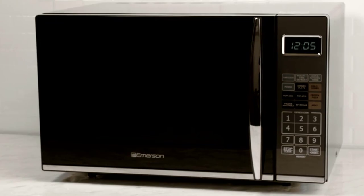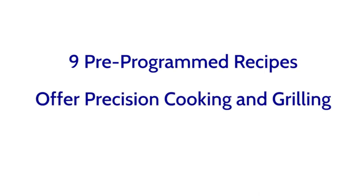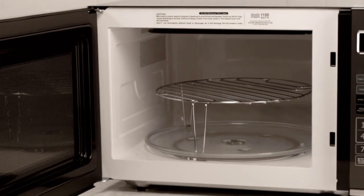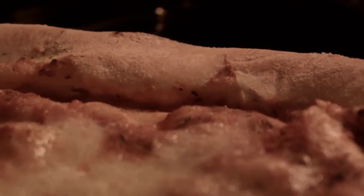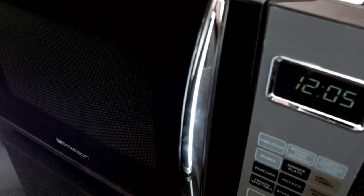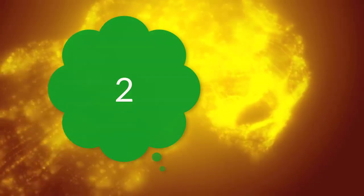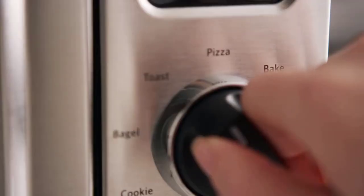Number 3: Emerson 1.5 cubic feet 1000 watts convection microwave oven. Whatever your favorite dish is, it can be perfectly cooked at the touch of a button. Inclusion of the lightweight glass turntable guarantees uniformly cooked food. To streamline the cooking process, there are nine preset cooking functions included, equipped with 1.5 cubic foot capacity.